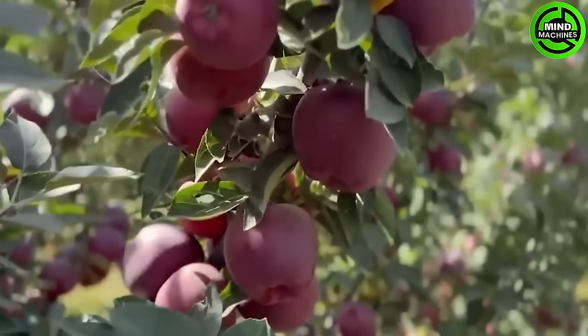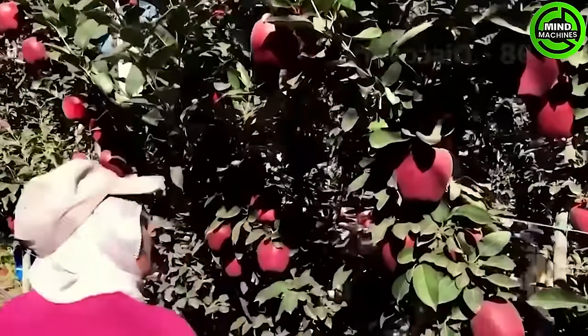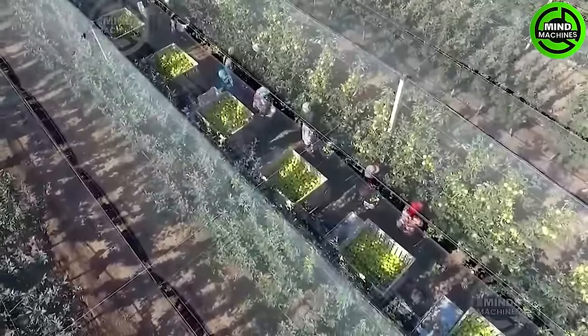In the lead-up to the harvest, there are a lot of plants that are stored as farmers diligently inspect apple orchards. Additionally, apple growers routinely assess the sugar content in apples to pinpoint the optimal time for harvesting.